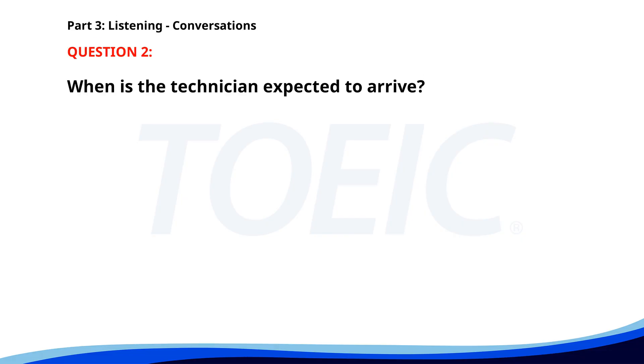Number 2. 'The printer isn't working again.' 'Have you called the technician?' 'Yes, I did. He should be here by noon.' 'That's good. We have a lot of documents to print today.' 'I know, we're just waiting now.' When is the technician expected to arrive? A. This morning. B. By noon. C. This evening. The correct answer is B: By noon.